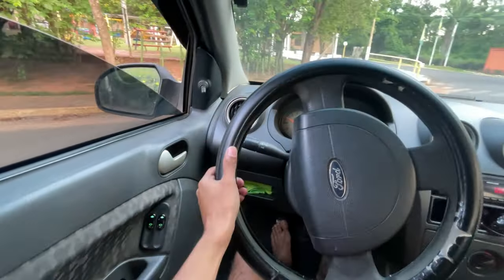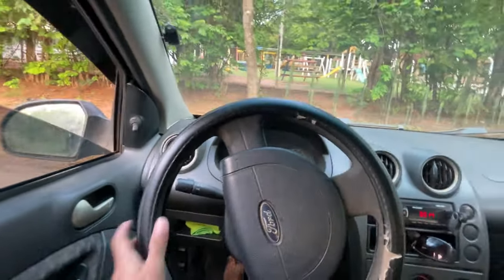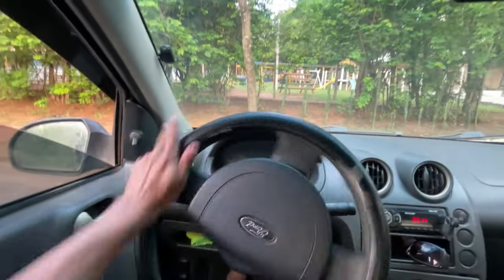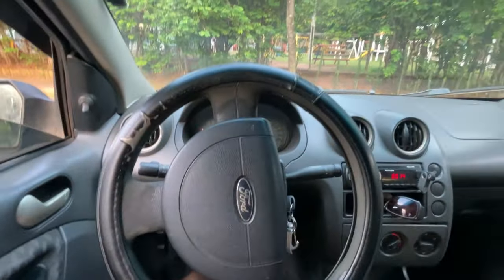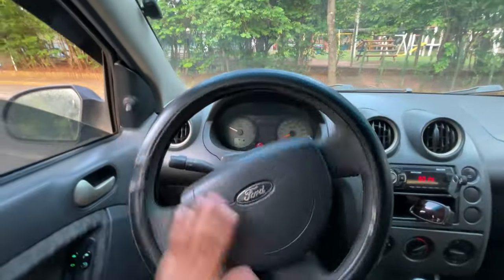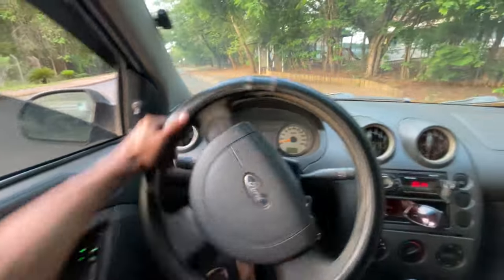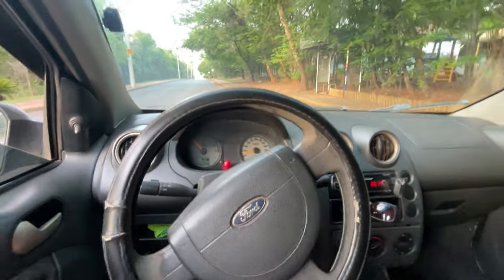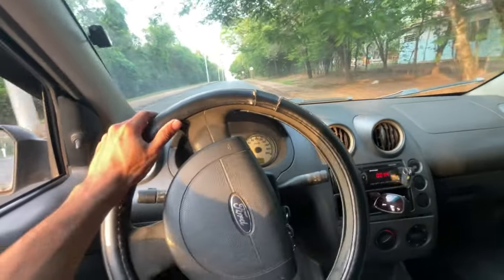Let's take a look here. You can see that the power steering is light — I don't even make an effort. I'm steering here with one hand so you can see. I don't use any force at all. I go easy, with one hand I can maneuver without forcing too much. So I think the power steering on the Ford Fiesta is very light.